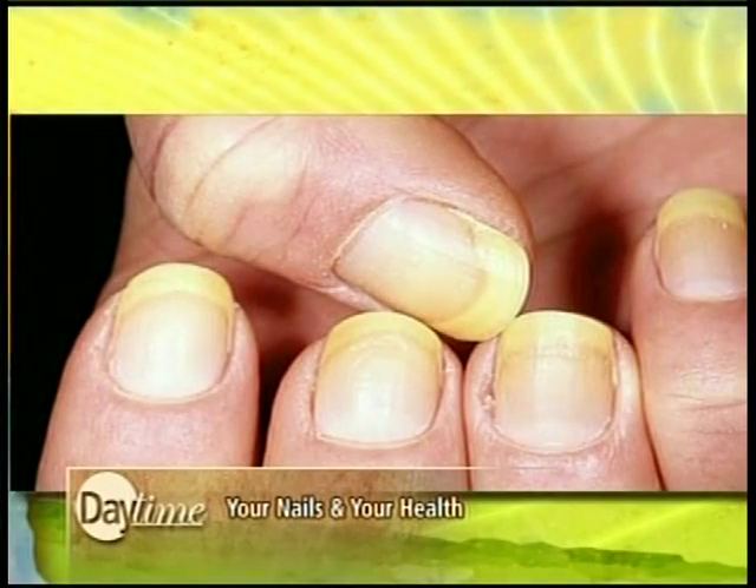Now let's go to yellowing nails, because that's something I've seen on quite a few people. Yellowing nails is most of the time a sign of a fungal infection, and that's not unusual. When people have this type of condition, it's usually limited to the nail bed itself, and the fungal infection could be treated with over-the-counter topicals. But if you have yellowing nails and you have jaundiced eyes or your skin is turning a different color as well, that might be an underlying sign of liver disease.